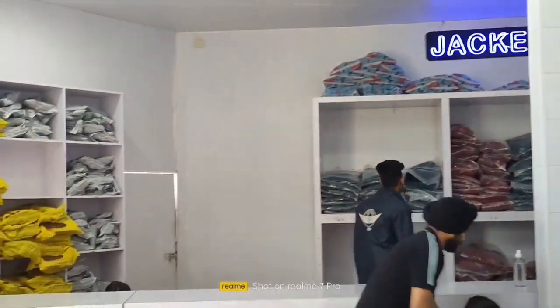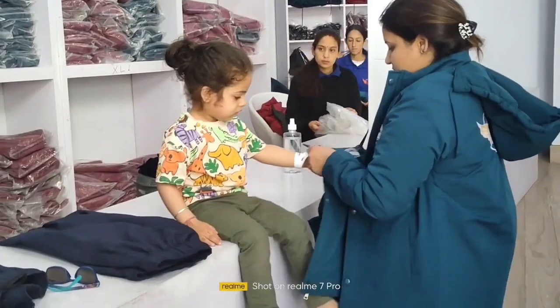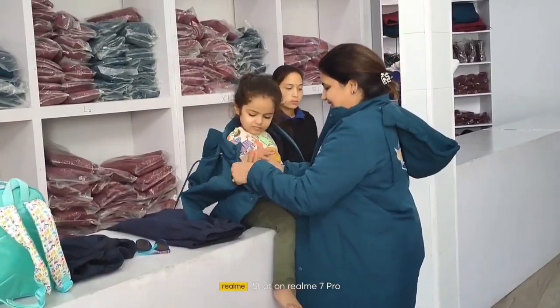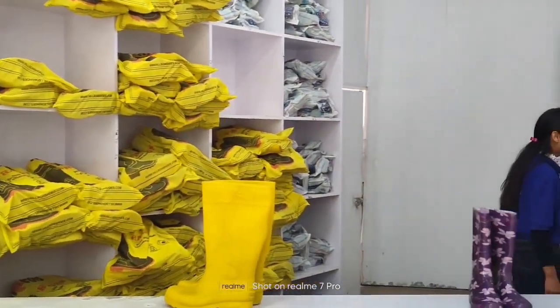These jackets are available for different sizes and age groups. You can easily select your size accordingly. We get the entry in the whole costume because it is very cold inside. So we can use these shoes, jackets, and gloves.